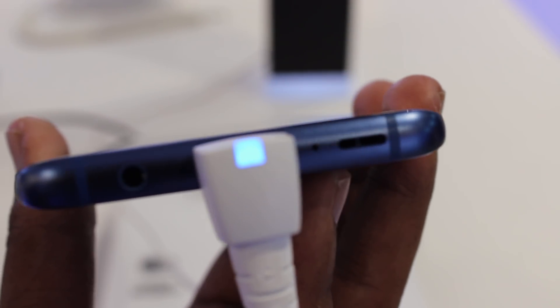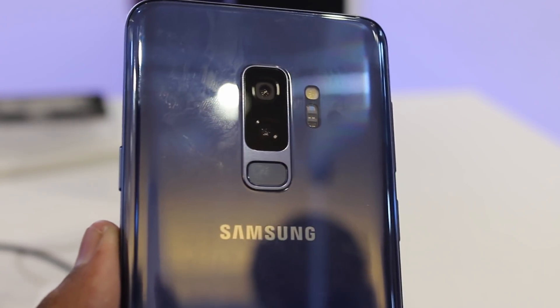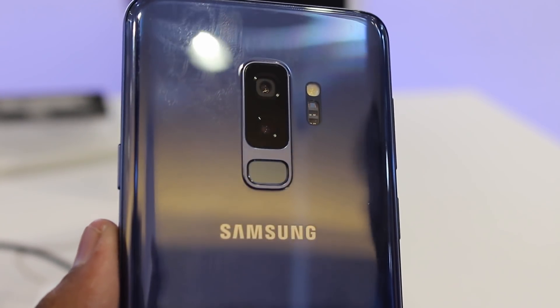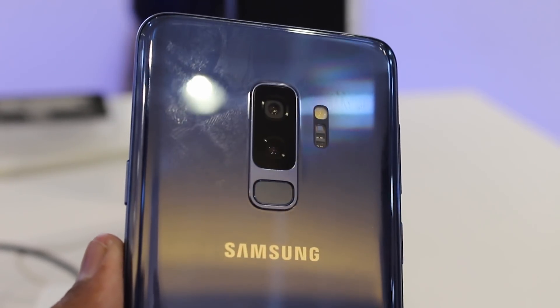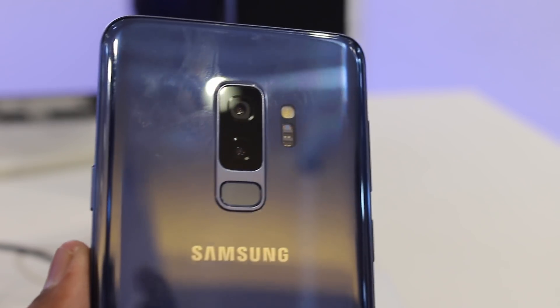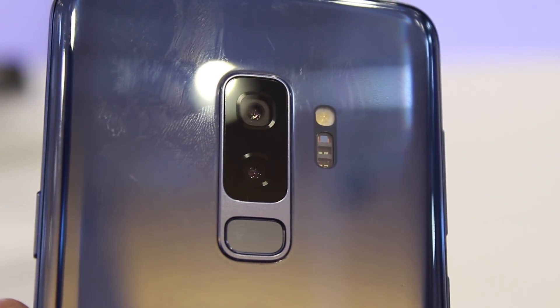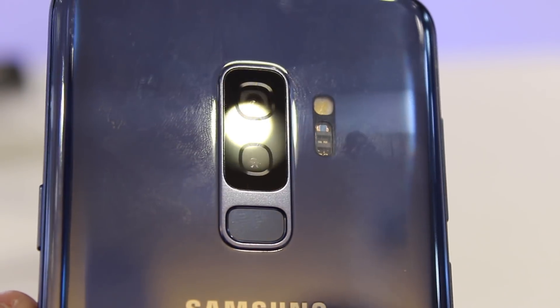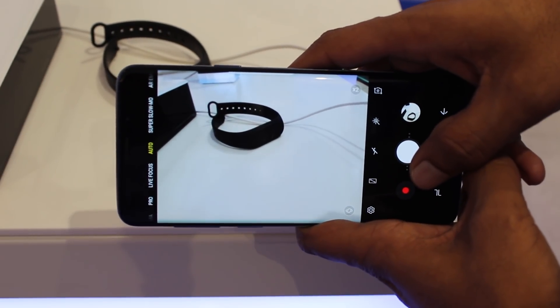Under the surface, however, Samsung has introduced a handful of tweaks — notably the smartphone's most important component: its camera. The placement of the fingerprint sensor, as mentioned, was a key selling point. The S9 Plus officially packs the best smartphone camera ever tested by DXO Mark, scoring 99, placing it above the Google Pixel 2 at 98 and the iPhone X which scored 97.